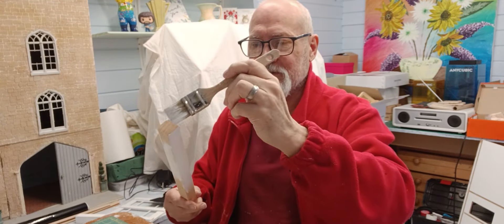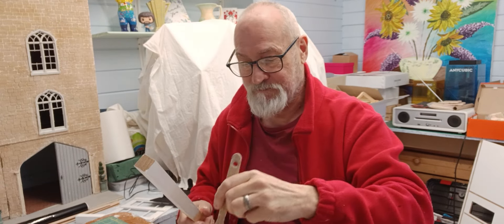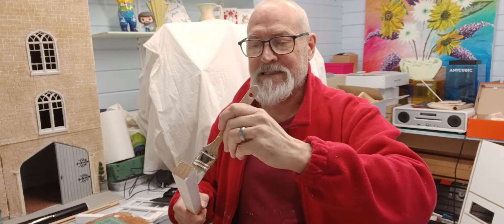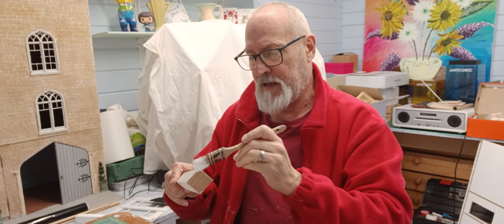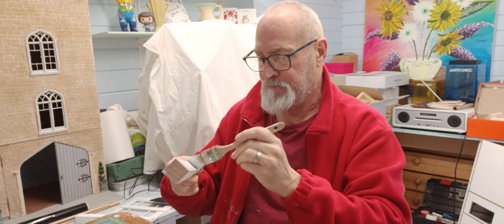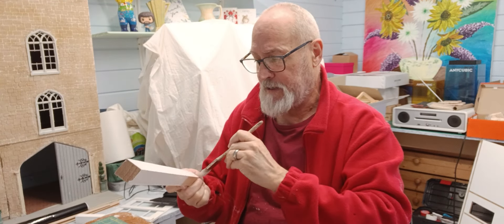I'm just painting some bits of wood — nothing too exciting, but these are bits for the rest of the building. I just wanted to tell you a really strange story that just happened. Last night John Boy and myself were sitting watching television — recorded programs — and one of them featured a gentleman who does British rail journeys around Great Britain. His name is Michael Portillo; everyone in the UK will know who I'm talking about.